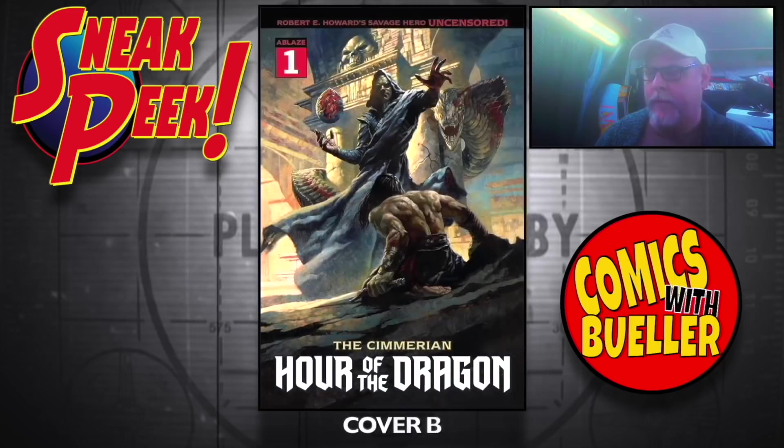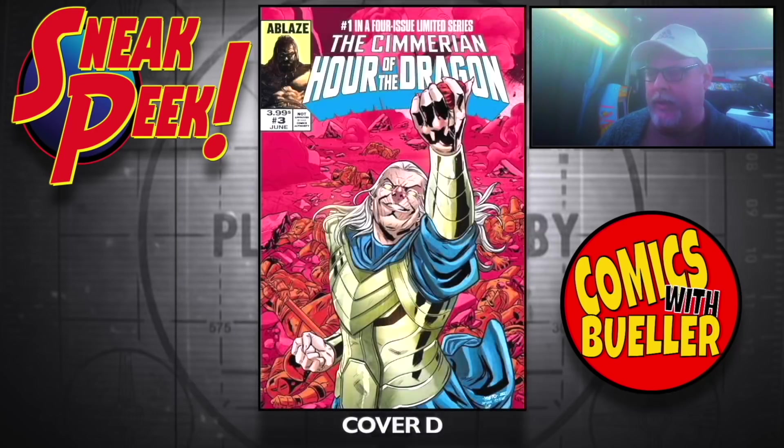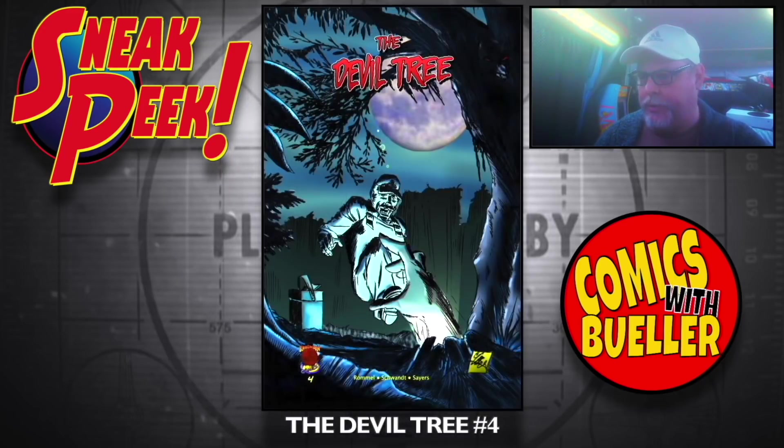House of a Dragon — Cover A, Cover B, Cover C, and an homage Cover D — Secret Wars. Almost done. These Damn Kids number two. And last but not least, The Devil's Tree.